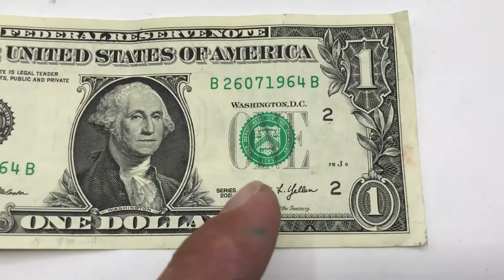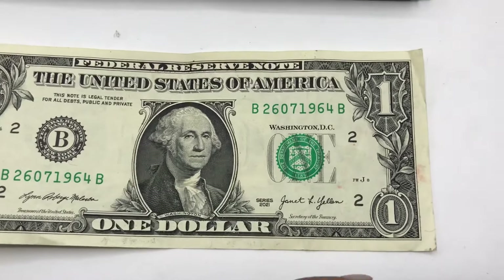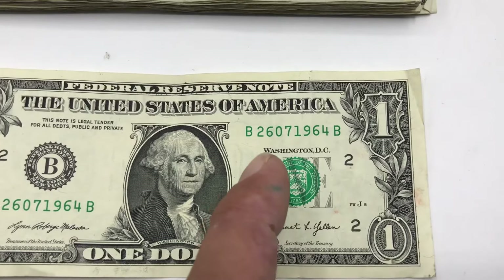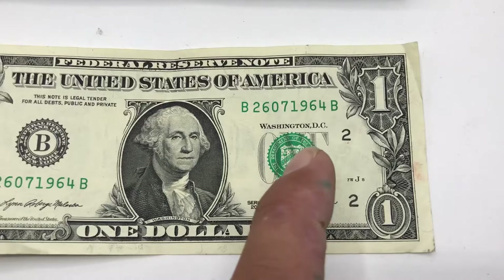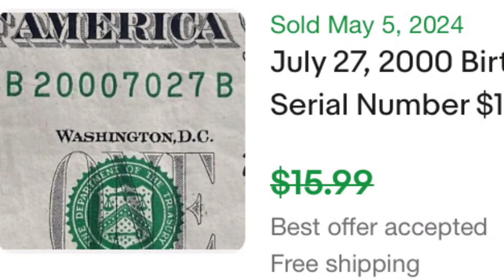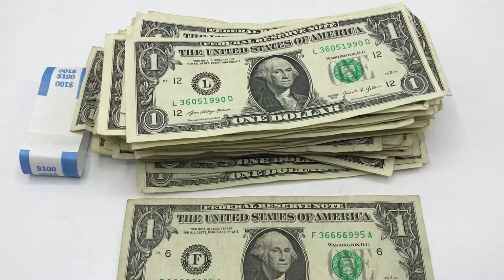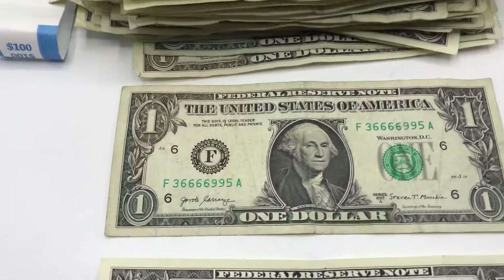This will still sell, not for as much as if the serial number was in order, but check out the serial number — it goes 07 26 1964, so it is a date note or a birthday note. I'm definitely happy with this strap. I wish we would have found some star notes, but we did pull out two bank notes.